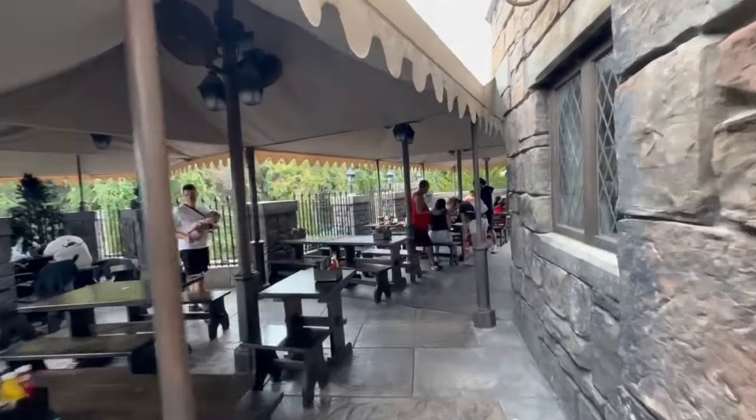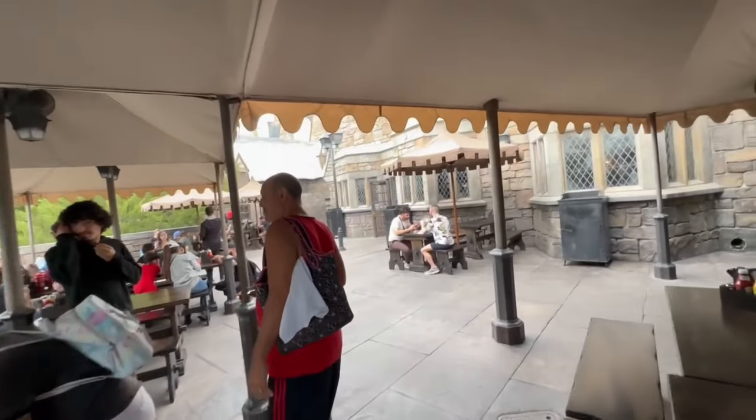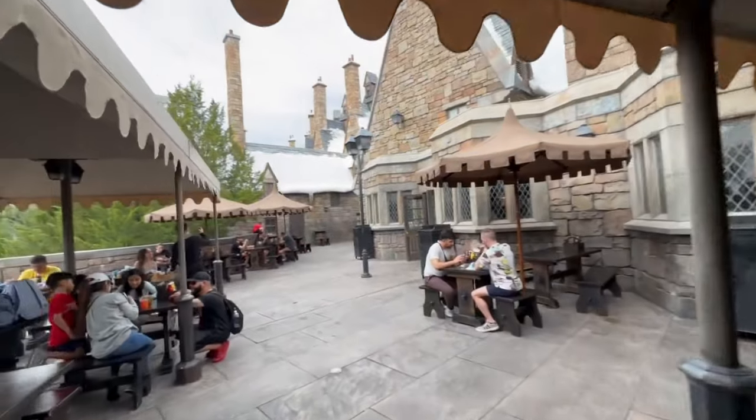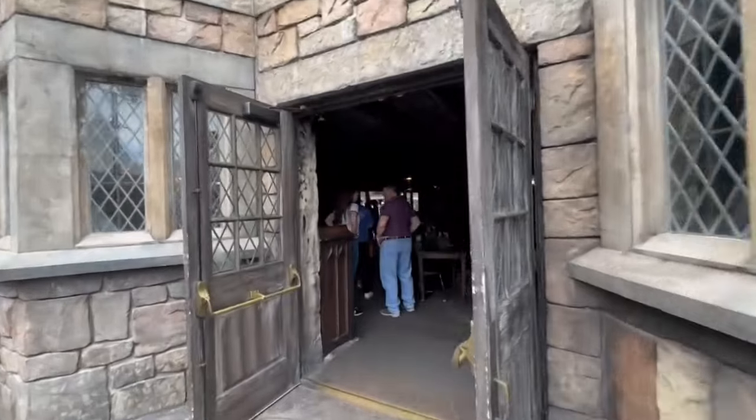There is a significant amount of outdoor seating available if you're interested, and you get a pretty amazing view of Velocicoaster. In the same way that you order over at the Leaky Cauldron, you're going to go ahead and place your mobile order before you get to the restaurant. Once you're here, they'll seat you at a table, then you go in and add the table number and say you're here, and they bring the food out. If you don't have your order already placed, they typically will not seat you.